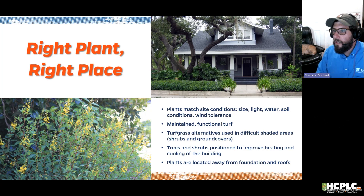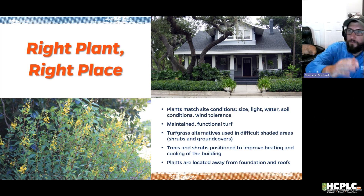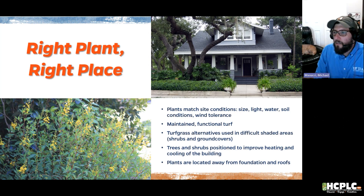Trees and shrubs should be positioned to improve the heating and cooling of the building. In the photo shown, oaks surrounding the house provide shade throughout the day from morning to evening, reducing energy bills and keeping the house cool. They're also located away from the foundation so they're not growing onto it.